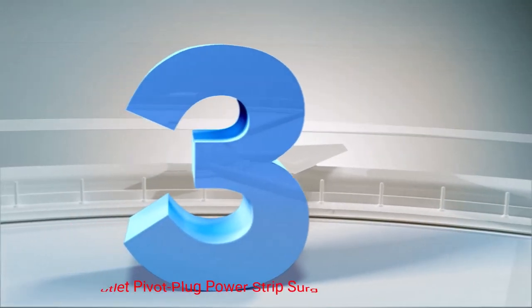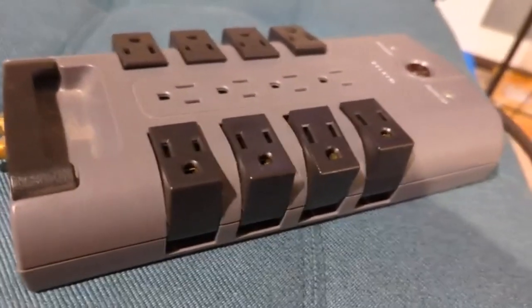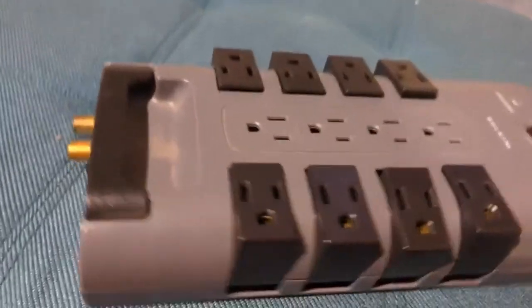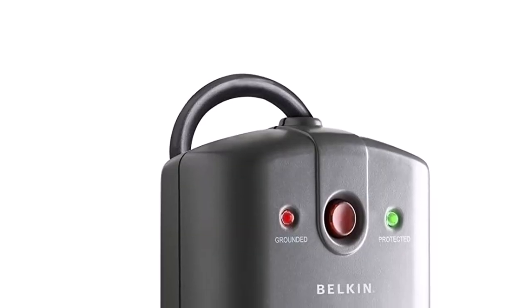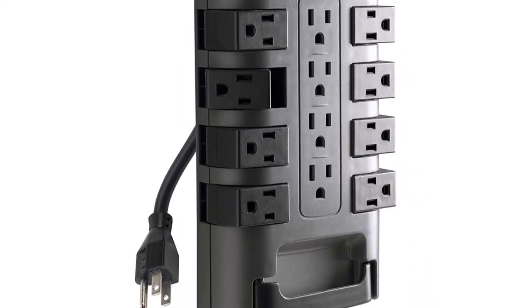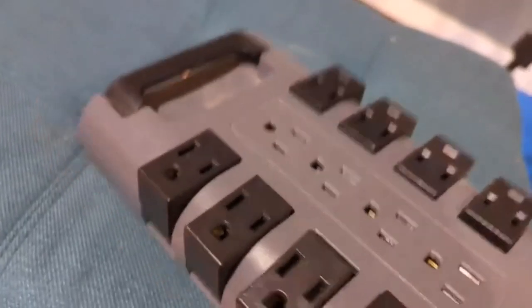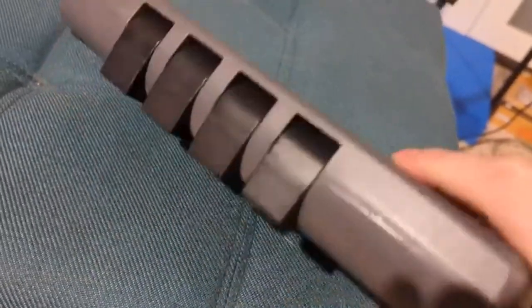Number 3: Belkin 12 Outlet Pivot Plug Power Strip Surge Protector. For something with a little more flexibility, a pivot plug surge protector is just what you need. This 12-outlet surge protector features four regular stationary outlets along with eight rotating ones. The rotating outlets are great for hard-to-reach areas like behind a computer desk or TV stand. In general, the Belkin is perfect for offices, home theater, and home appliances.